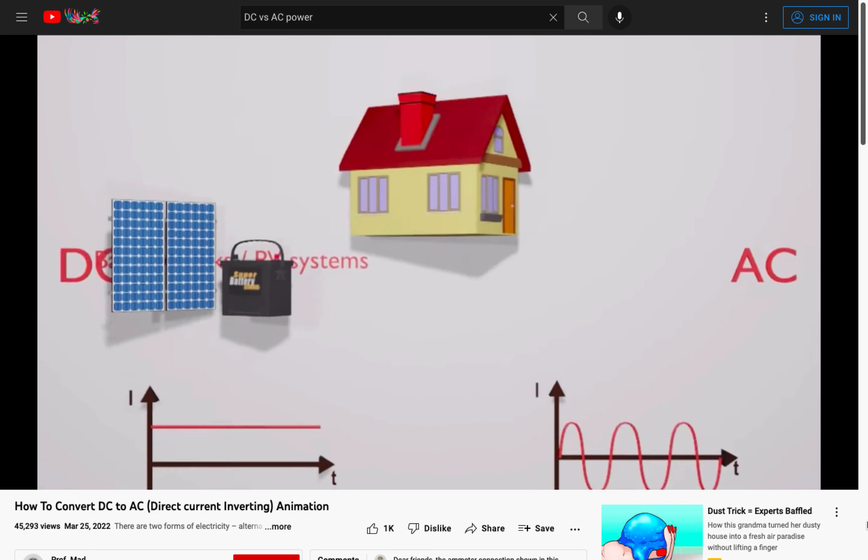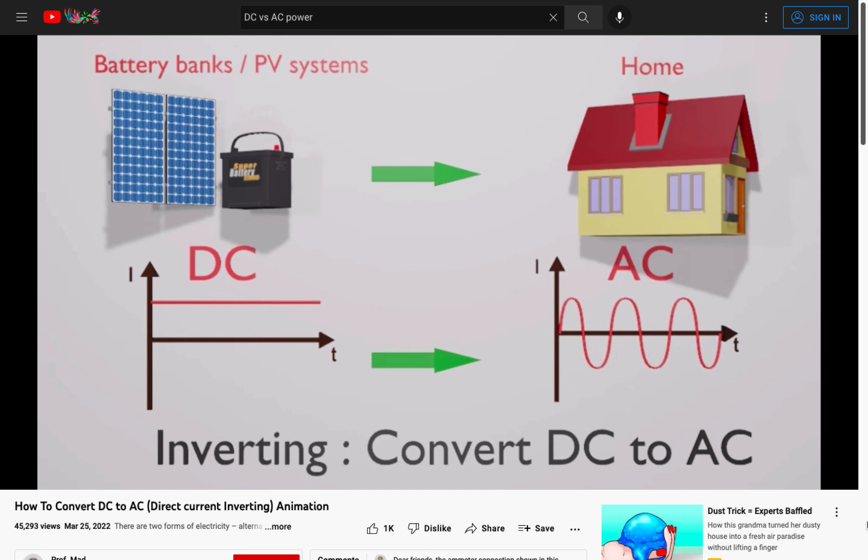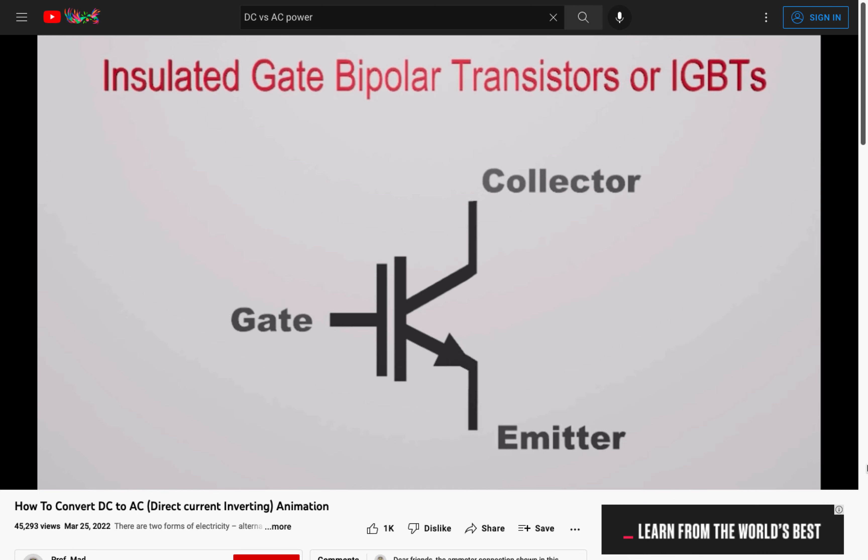The problem is this: most home power distribution components, like circuit breakers, are designed to work with AC current. So when you have a DC power source, you must first convert the DC current to AC, then AC back to DC with an inverter — and there go your efficiency gains.